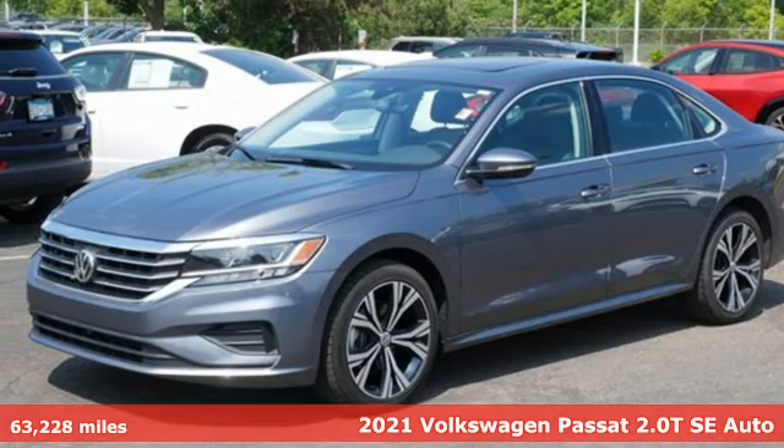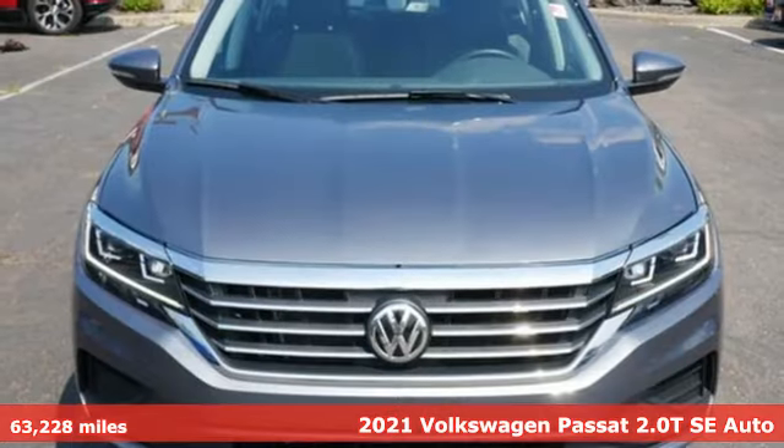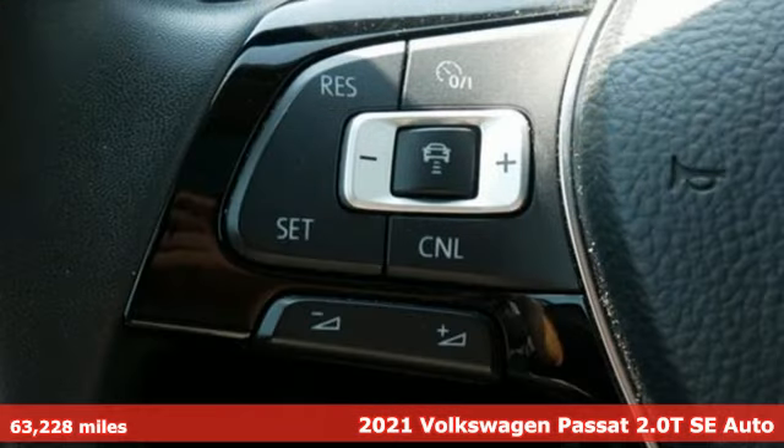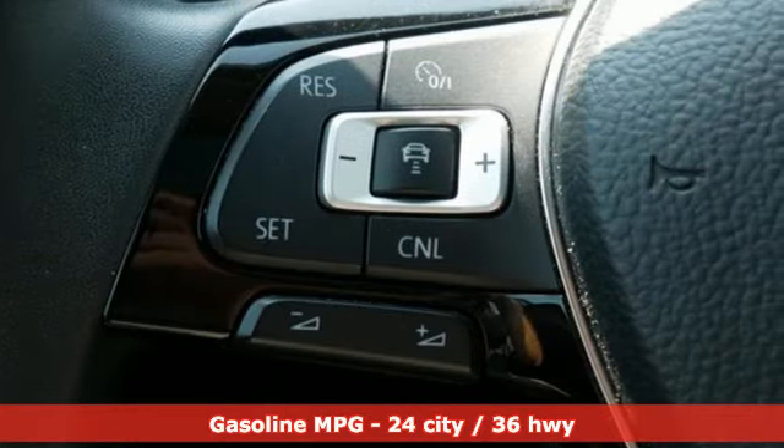It's a certified 2021 Volkswagen Passat. Family time picks up a few more fans in this Passat, and with features like these, every drive's a pleasure.